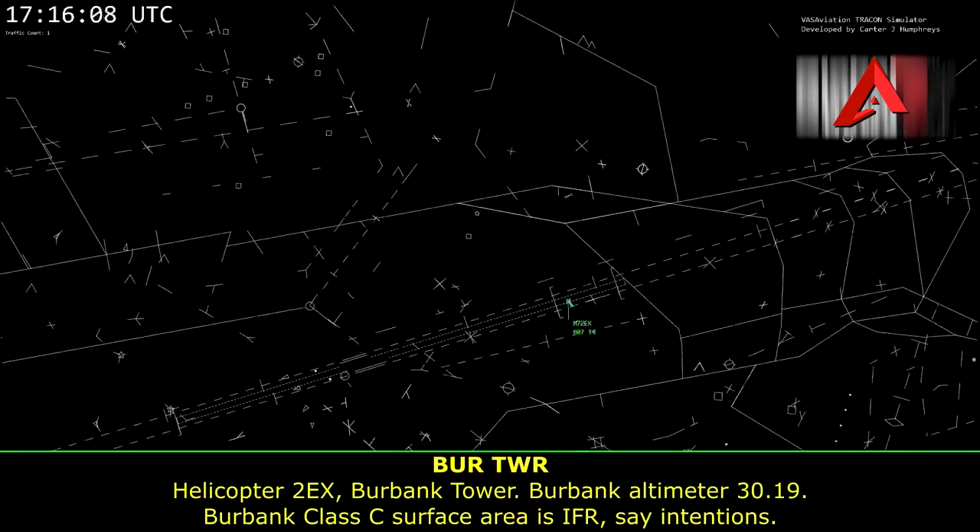7-2 Echo X-ray, Burbank Tower. Burbank altimeter 3019. Burbank Class Charlie surface area is IFR — stay in tension.